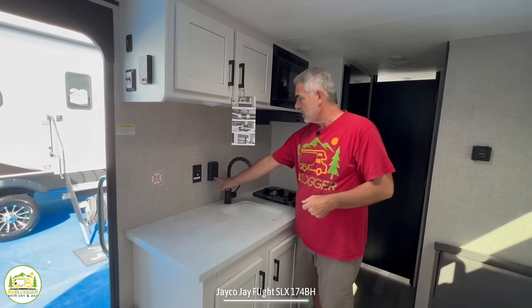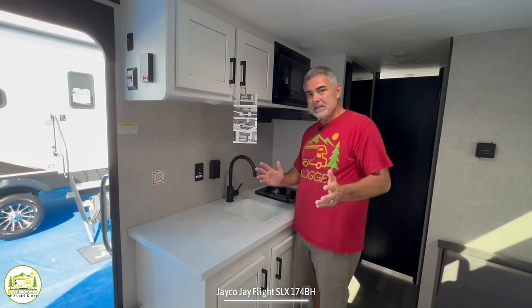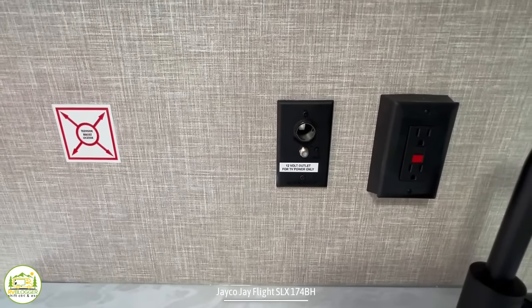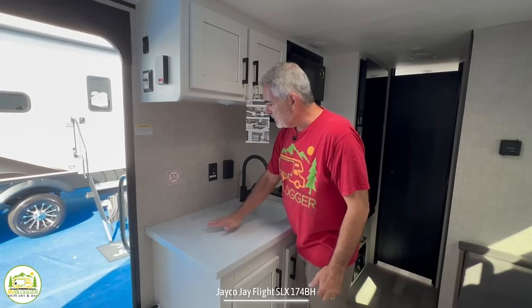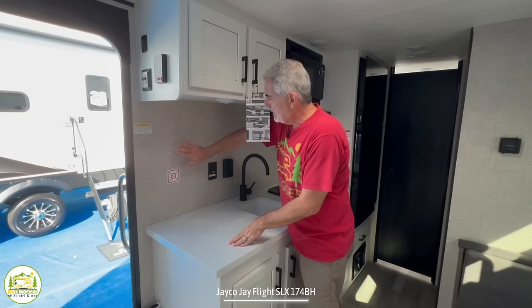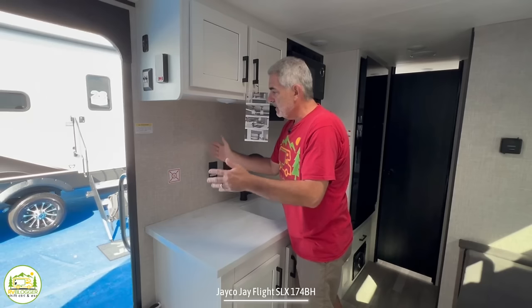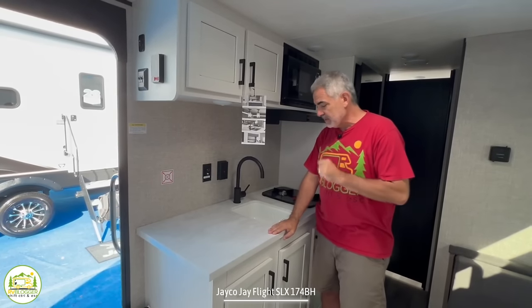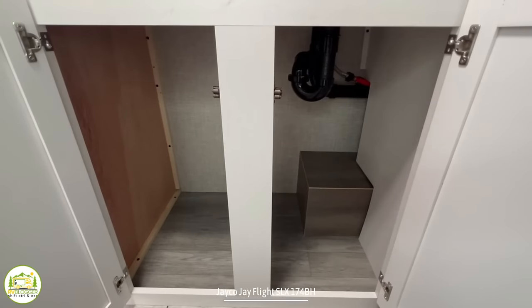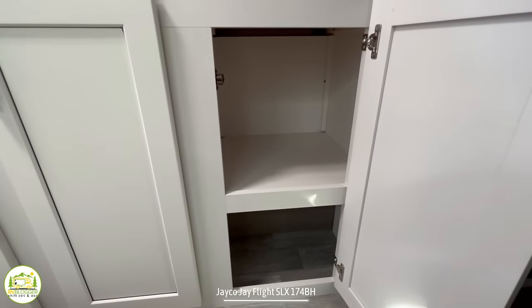There is a receptacle right over top of the countertop, which is perfectly placed. And this is a bit unusual, but this is where your TV location would be in this trailer — right over top of the kitchen countertop. I like the location because you can get a nice TV with a wall mount that can swing out a little bit, and you can see the TV from either laying in bed or sitting at the dinette while eating a meal. Down below, we have all these cabinets for additional storage underneath the sink, countertop, and cooktop.